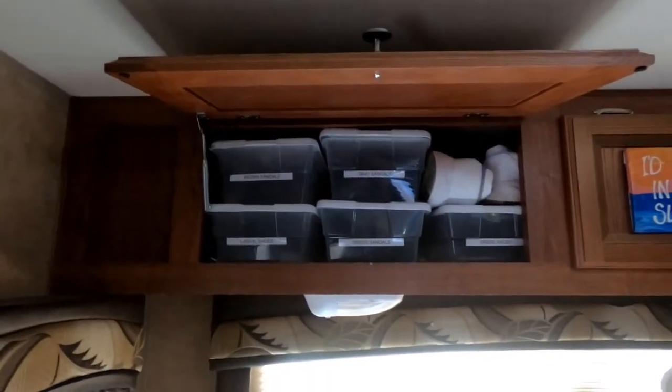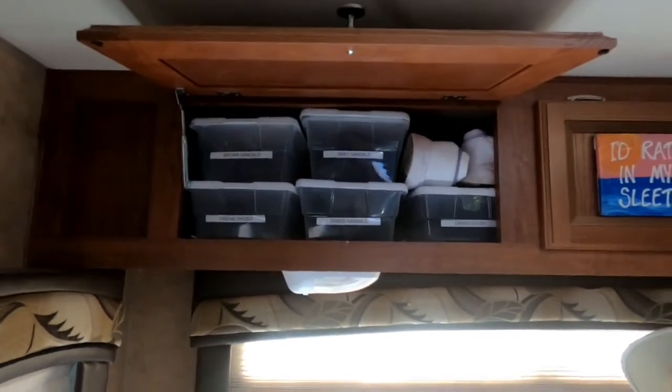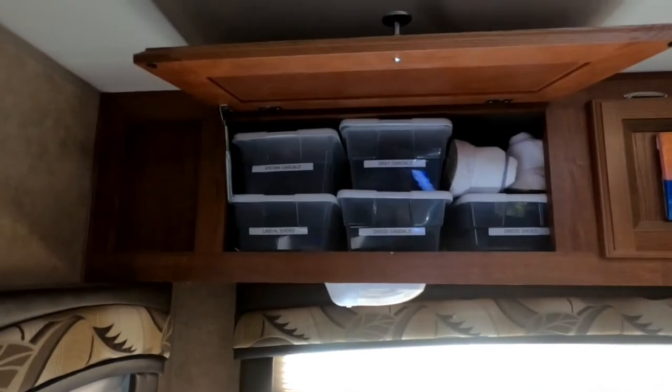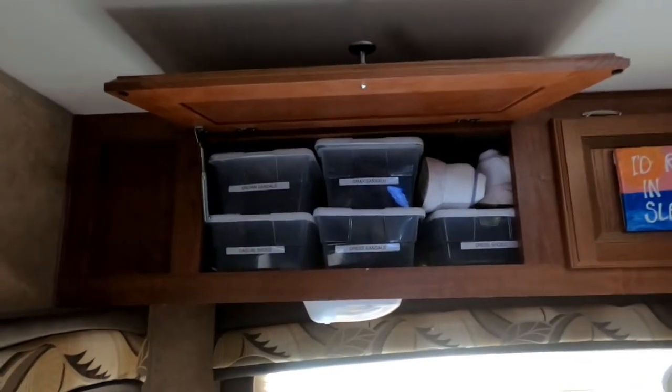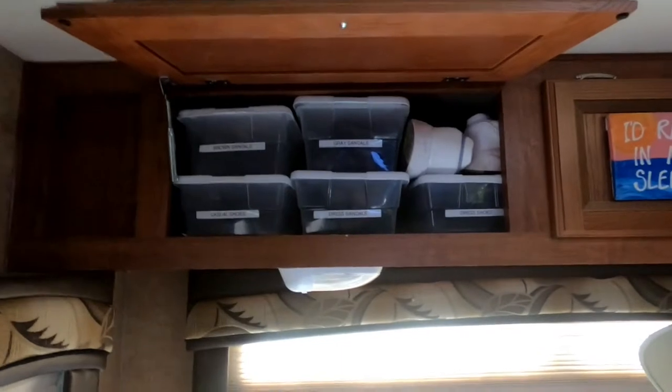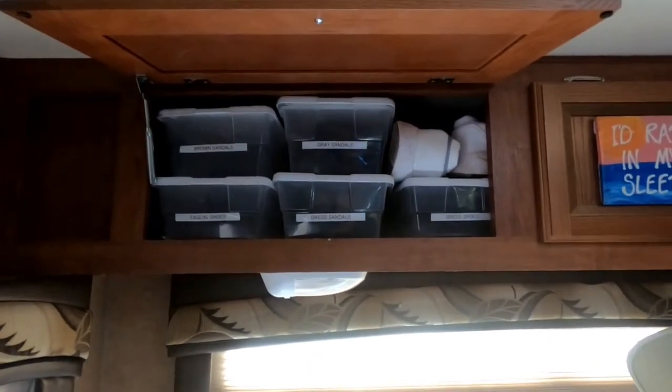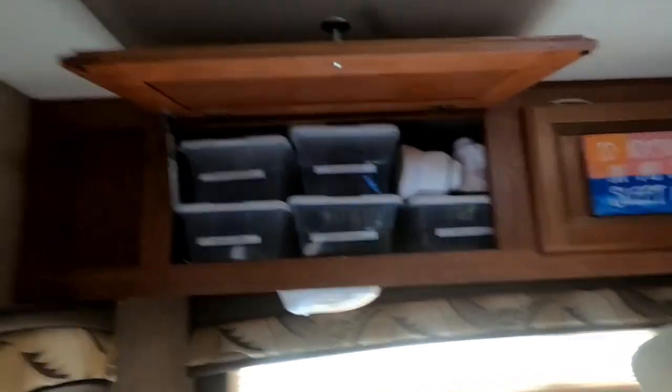Shoe boxes have been working out great for us, especially for me. My only issue is I'm having trouble disciplining myself to put the shoes in there when I'm done wearing them and pull out the ones I want to wear. But other than that, that's all right.